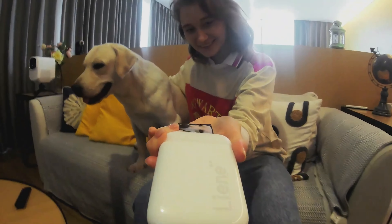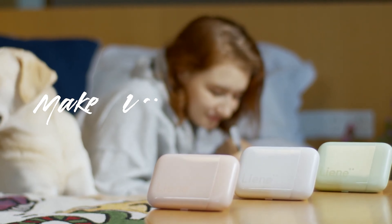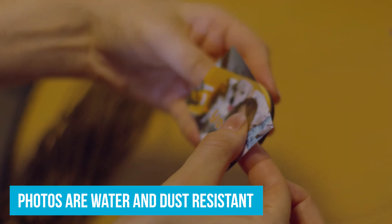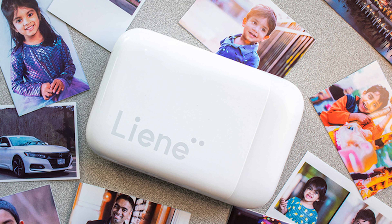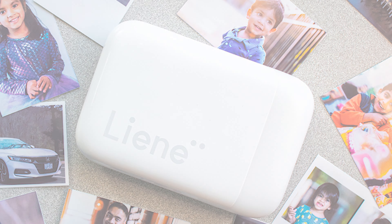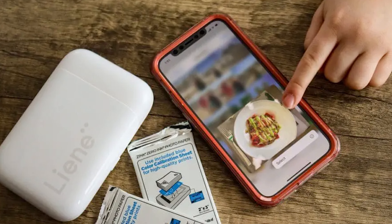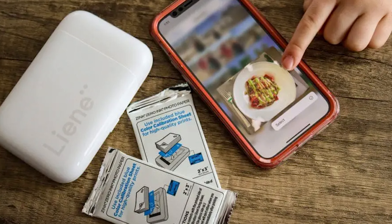This not only makes the printer more durable, but also ensures your prints are clear and detailed — instant gratification without the worry of running out of ink. The photos are water and dust resistant, so they'll last. Connecting the Lien Photo Printer is super simple: with Bluetooth 5.0, you don't need Wi-Fi. Just pair it with your phone, whether iOS or Android, and you're good to go — even on a road trip or while camping.